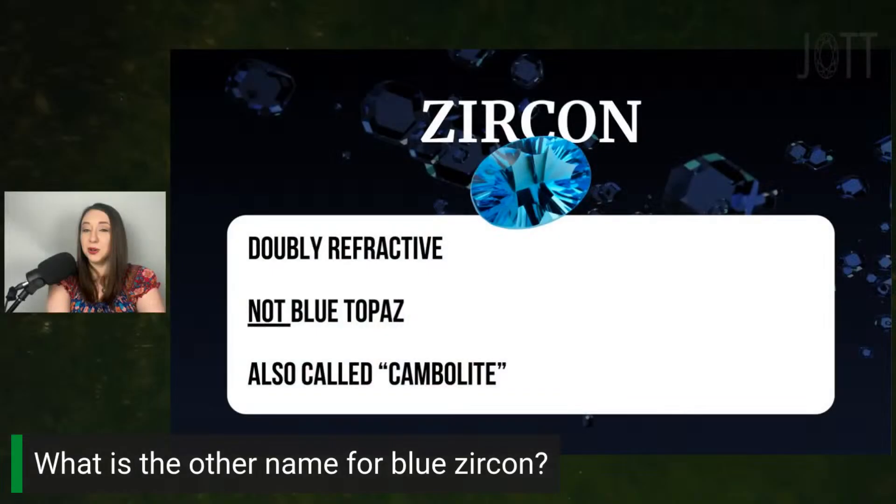The answer to the trivia question — what is the alternate name for blue zircon — is cambalite, named after its Cambodian origin. Personally, I love this name and I wish we all called it cambalite. Zircon comes in many colors other than blue — my favorite is actually yellow. Ask your local jeweler about zircon; they'll honestly be thrilled to talk to you about it. It has a hardness of six to seven and a half on the Mohs scale, so depending on your lifestyle, there's no reason you shouldn't be able to wear it every day.